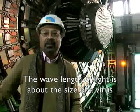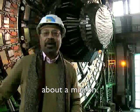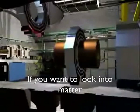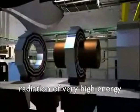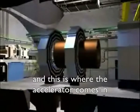The wavelength of light is about the size of a virus, about a microscope. If you want to look into matter in very fine detail, then you need radiation of very high energy. And this is where the accelerator comes in.